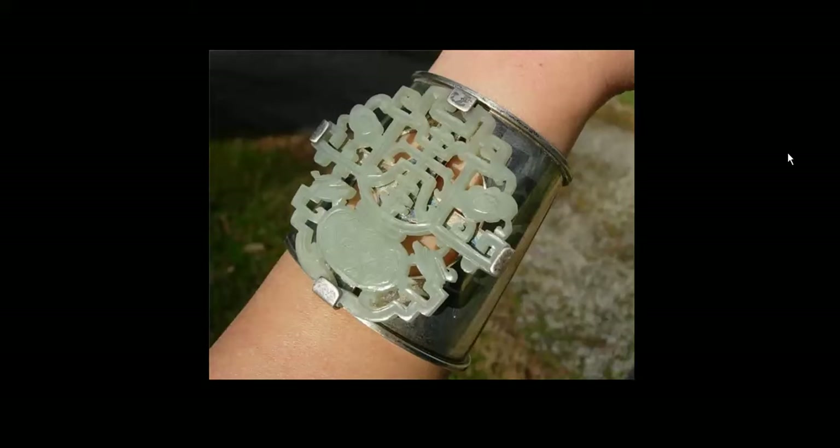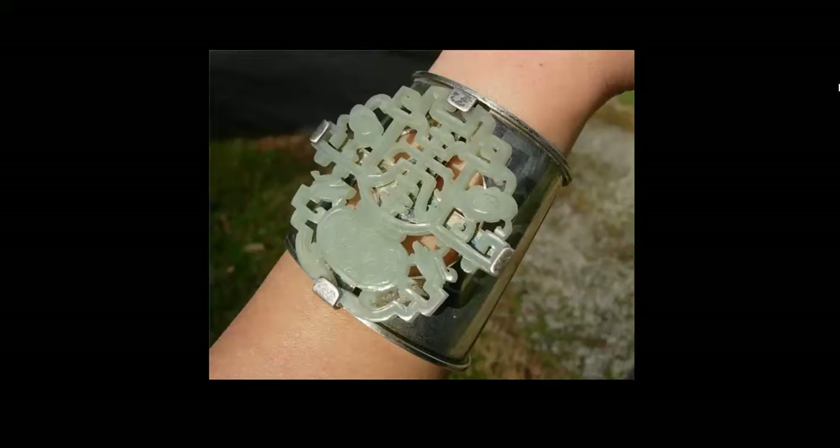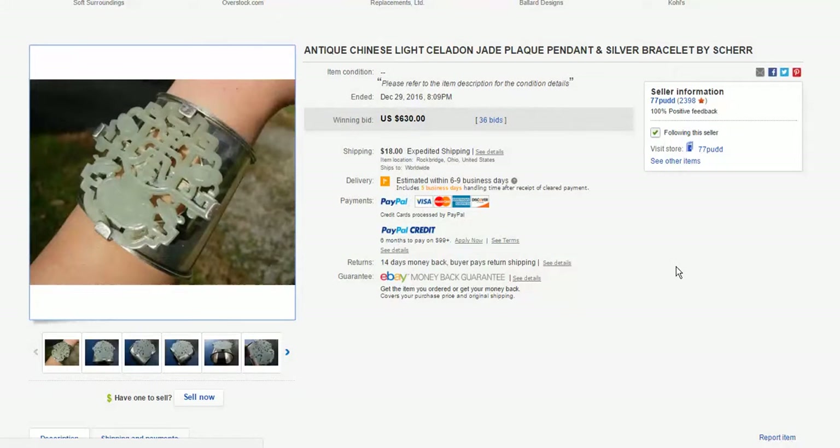Then there was this from 77 Putt out in Ohio — a silver bracelet with a jade mount on it, reticulated jade. Nice example, probably early 20th century, maybe made even in the 20s. Very good quality, nice silver, and it was hallmarked as I recall. It went pretty reasonably at $630. Nice big bracelet — somebody could get a good late Christmas present out of that.